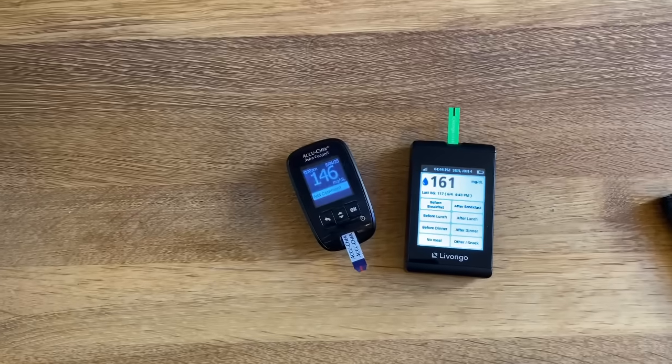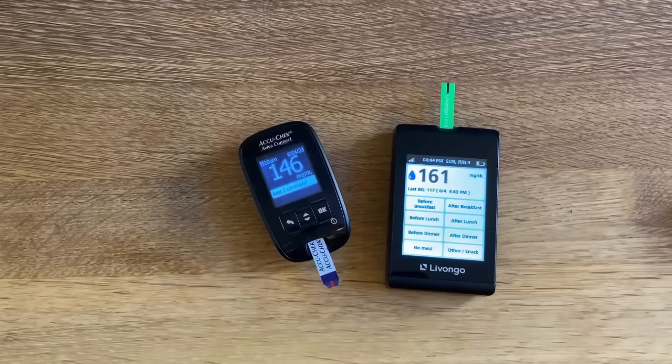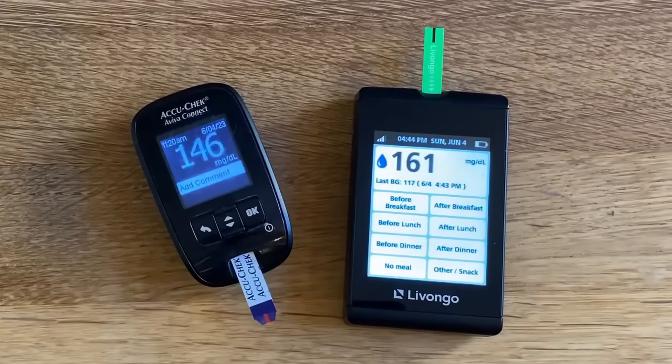Here we go. Significantly higher — and that's actually because I had fruit juice on that finger. I have observed the same issue if I have lotion on my hands. So what we just observed here were situations where different meters were giving different readings, and I was also getting different readings depending on how much blood I put on the strip or how clean my hands were.